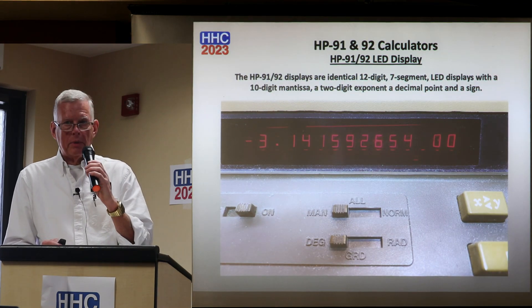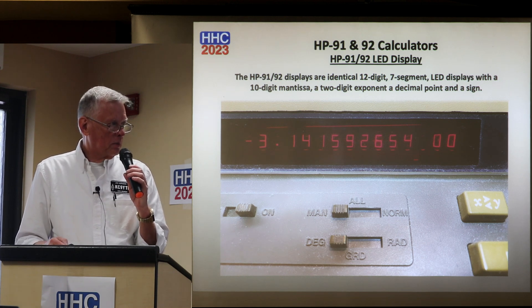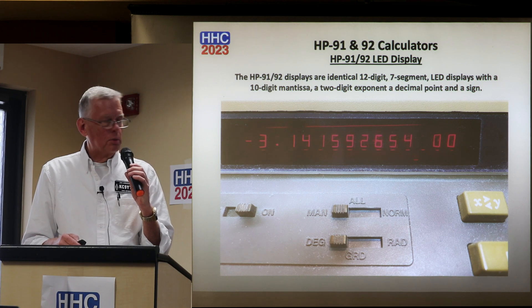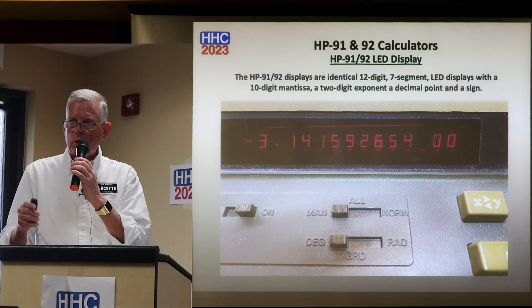Both the 91 and 92 use the same kind of display — a 12-digit, 7-segment LED display with a 10-digit mantissa, 2-digit exponent, decimal point, and sign. Interestingly, they use a double magnifier to magnify the LED, so it's nice and big and nice and bright.